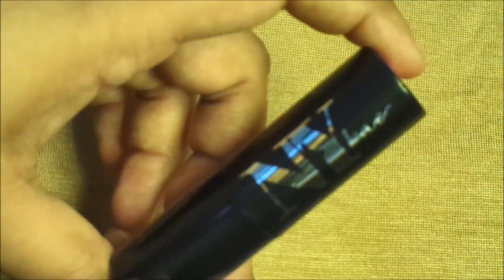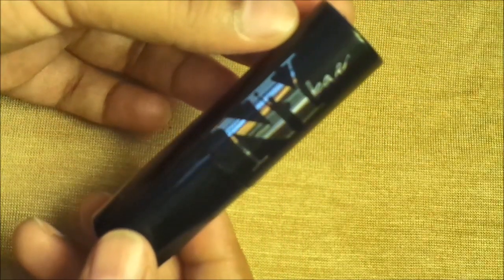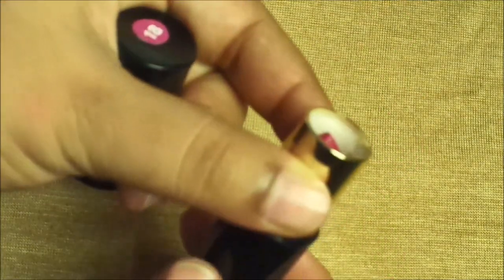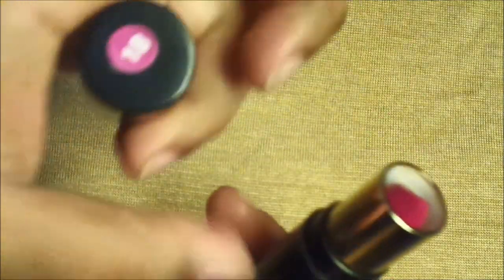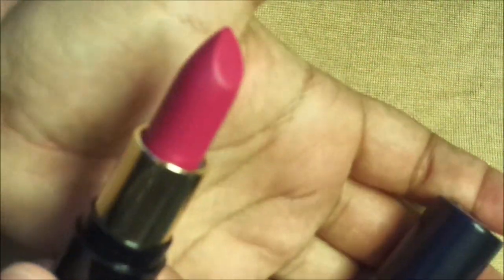Its price is 149 rupees, but on purple.com there are very good offers, so you get some percent off. There are 24 shades available, and my shade number is 18, which looks something like this.